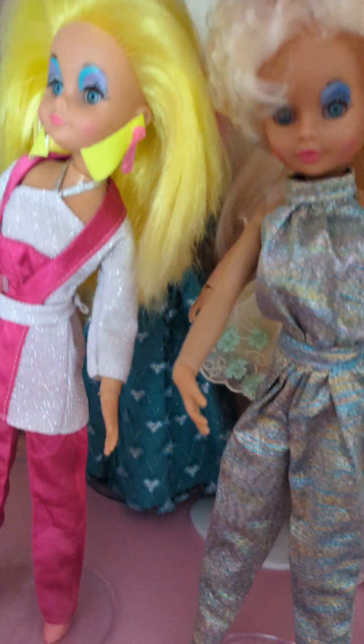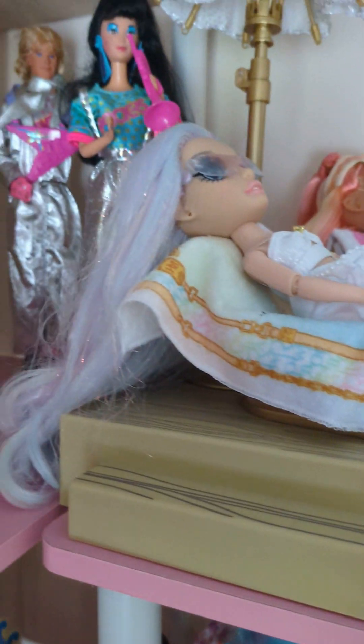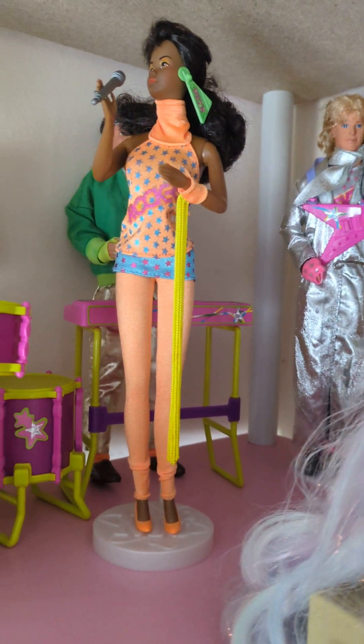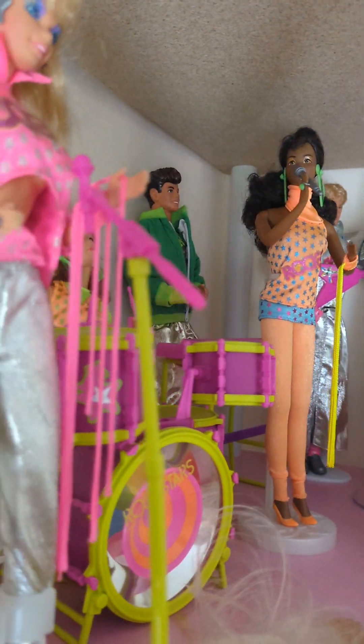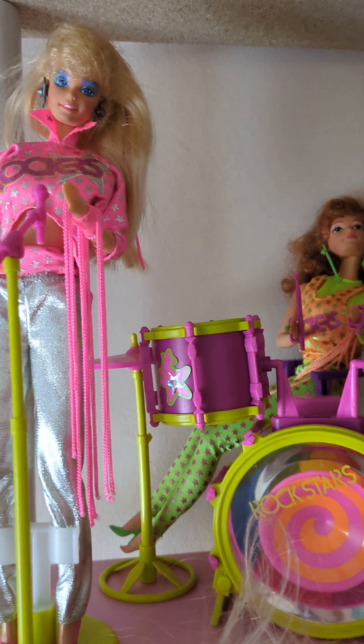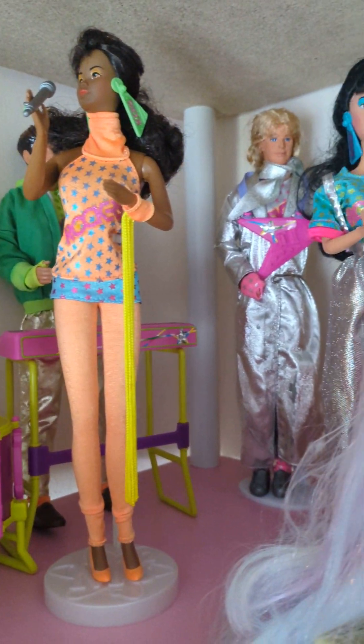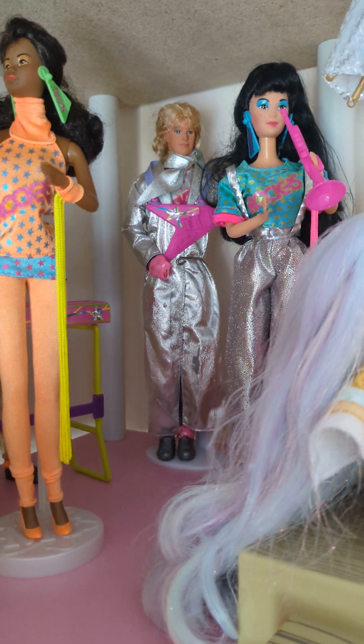Going up one — these are my pride and joy, Barbie and the Rockers. In the UK they were known as Barbie and the Rock Stars for some reason; I don't know why.